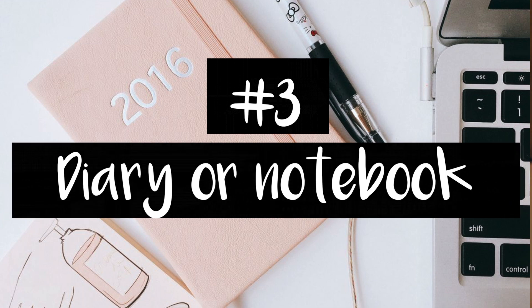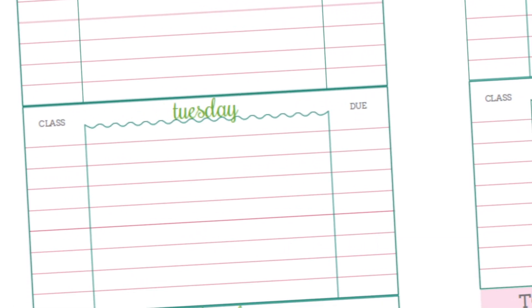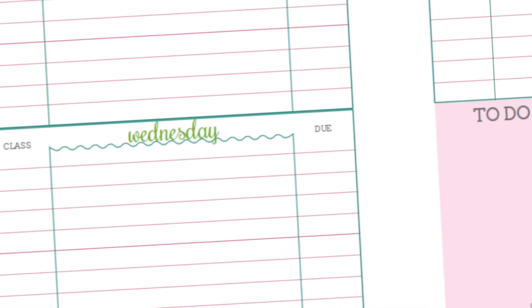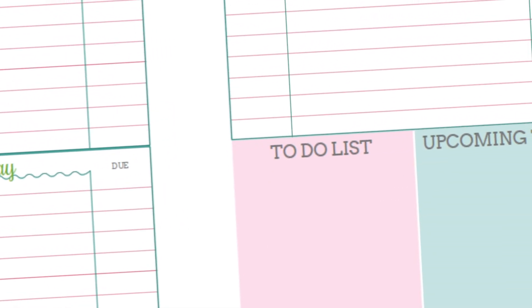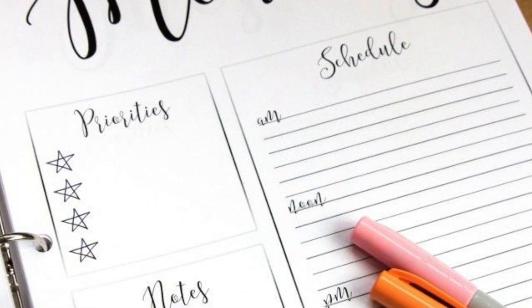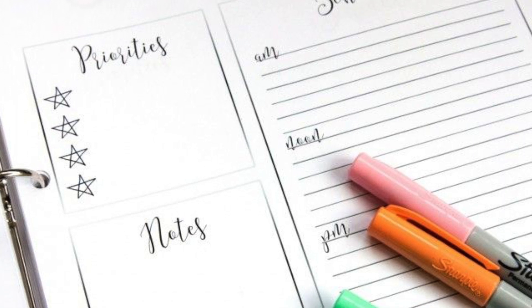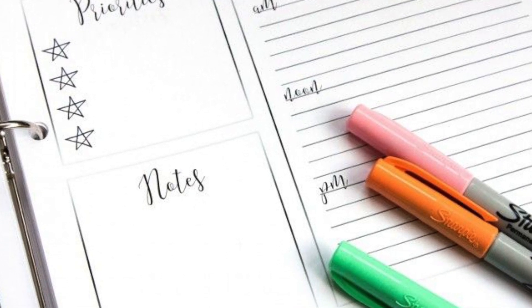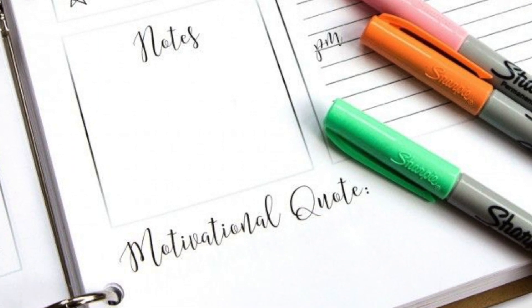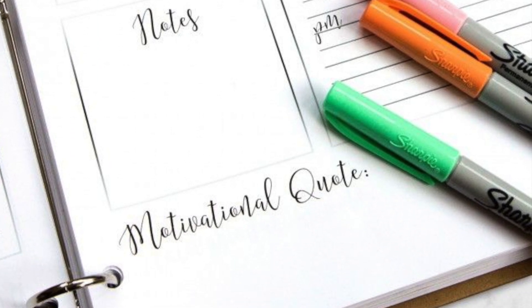Number three: use your diary or notebook. Whether it's your school-issued diary or one that you've purchased, they really assist time management by helping you organize what to prioritize first. Using your diary to note down when all your assessments are so you can see exactly what's coming up next is a simple solution, but you'll be surprised how hard it is to consistently manage a diary. You just have to make sure you constantly update it and refer to it on a regular basis.